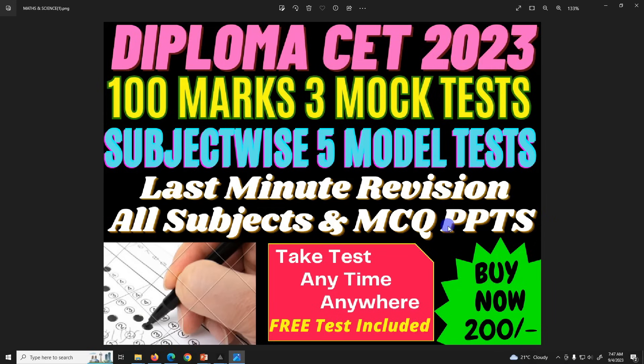Diploma DCT examination is in 5 days. So there is a mock test — 5 model mock tests for all subjects. Plus 5 mock tests, 3 hours complete.